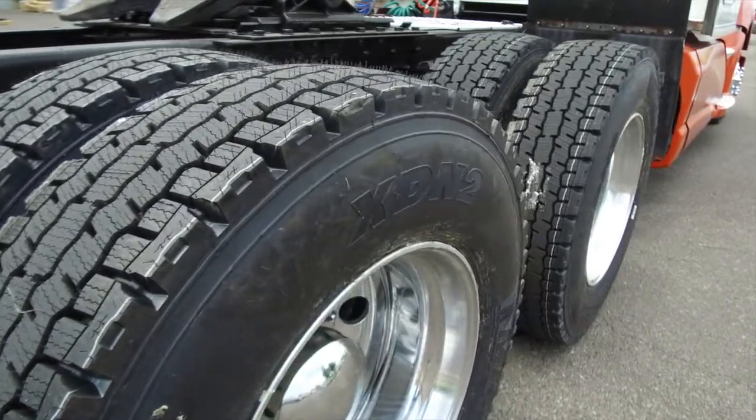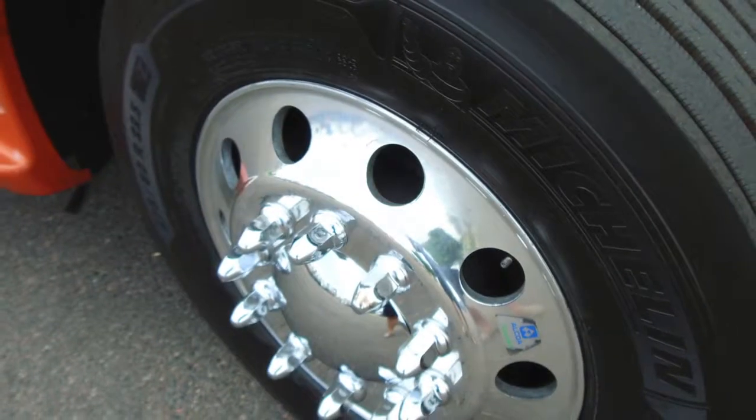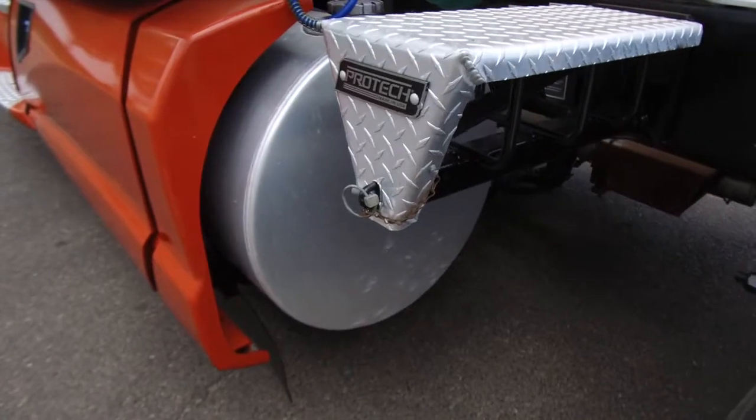You won't be disappointed in these tires — 225 Low Pros with deep tread on the front and rear. This truck also comes with two 120-gallon fuel tanks.